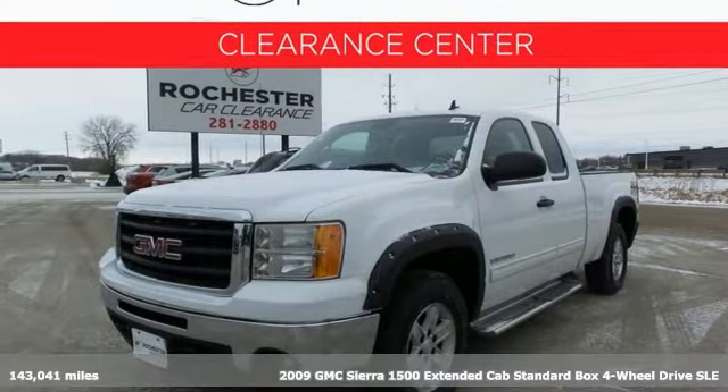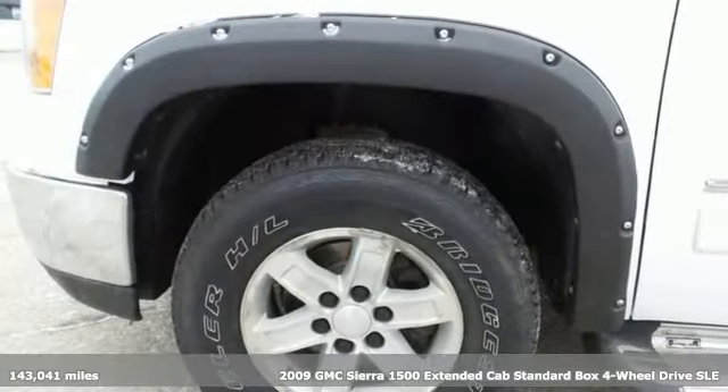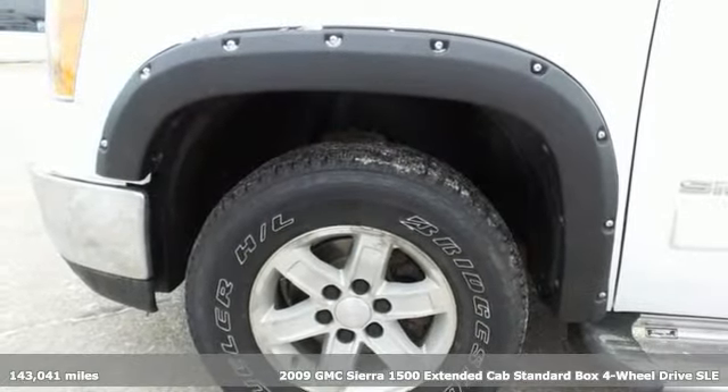It's a 2009 GMC Sierra 1500. GMC, it's not just a vehicle, it's a professional grade tool.